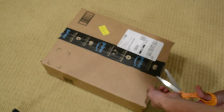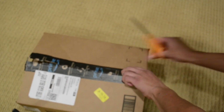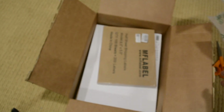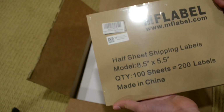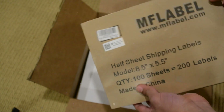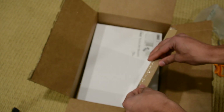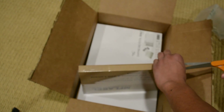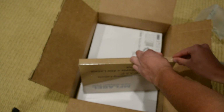This package is quite heavy and I'm not 100% sure what's in here. The first item comes from MFLabel.com - these are half-sheet shipping labels. There are 100 sheets in here, so that's 200 labels, and I paid $11.99 for this. The other item was $6. I'm going to open this right away because I already have orders received today that need to be packed.